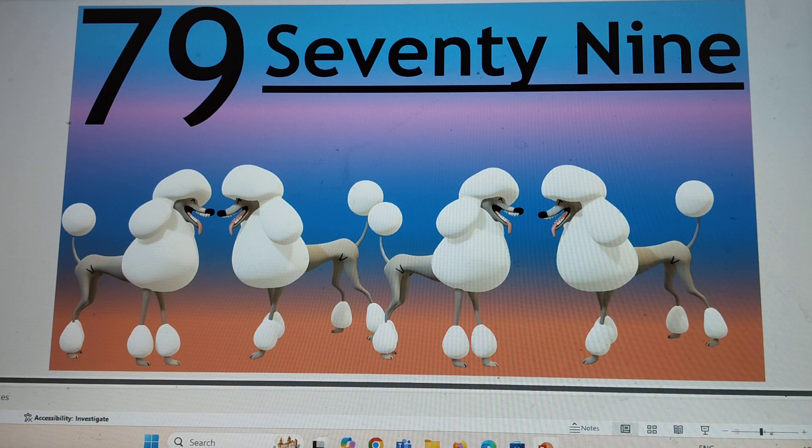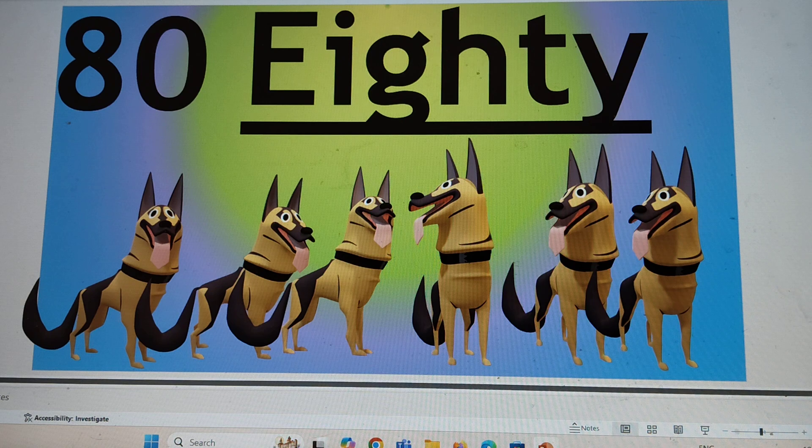Next number is 80. 80, 80, 80. E-I-G-H-T-Y. 80. Say hi to 80. Now say bye to 80.